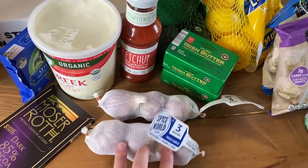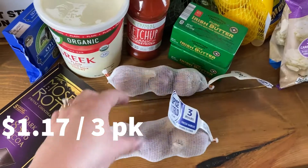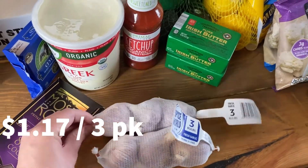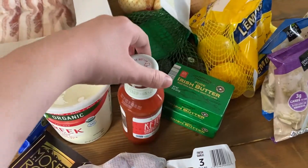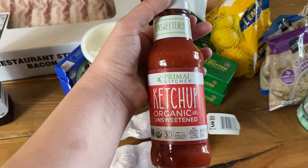Moving on to what I got from Walmart — first I got these three packs of garlic. They were $1.17 per package and we go through a lot of garlic, so I got two of those.